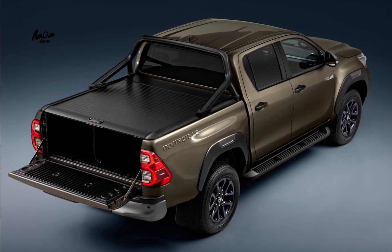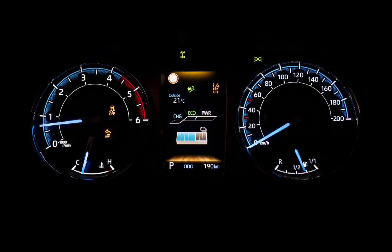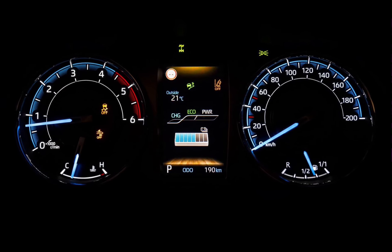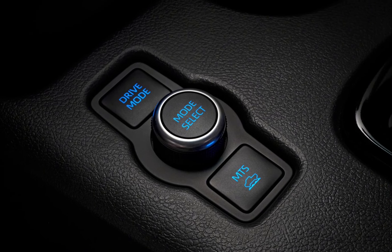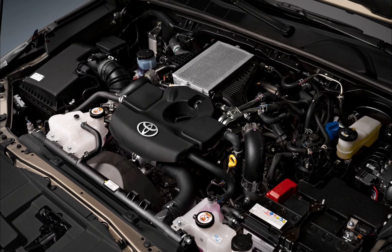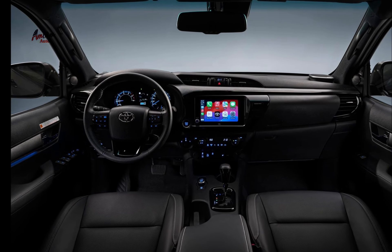The Helix Hybrid 48V is available in two body styles: single cab and double cab. It comes with a 2.8L turbo diesel engine that produces 201 hp and 310 lb-ft of torque. The engine is mated to a 6-speed automatic transmission.